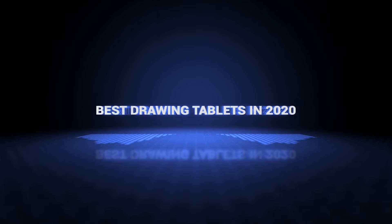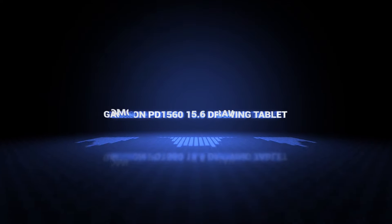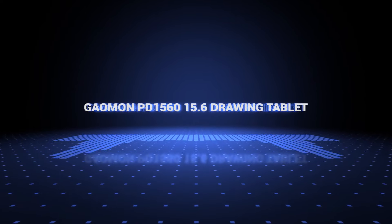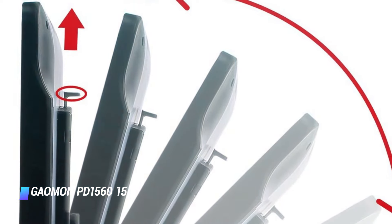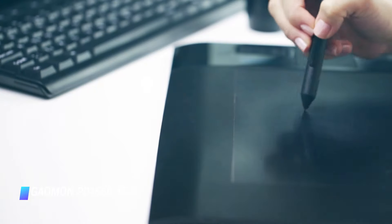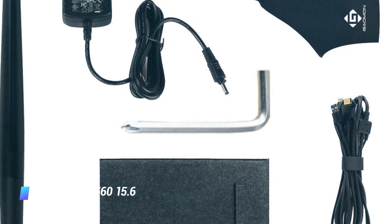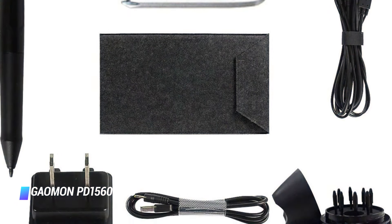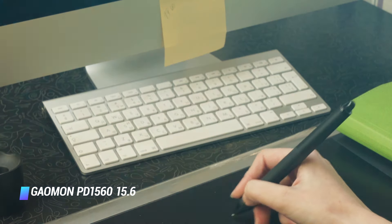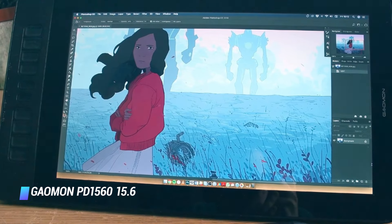Okay so without further ado, this is our pick of the best drawing tablets on the market right now. Number 10: we've got the Gaomon PD1560 15.6 Drawing Tablet. It's hard to know what's more exciting about the Gaomon PD1560 — the gloriously large 16x9 drawing surface or the intelligent pen with 8192 levels of pressure sensitivity. If you can't think of a better way to spend a day than holed up in the studio creating gorgeous digital paintings, then this is a terrific buy.